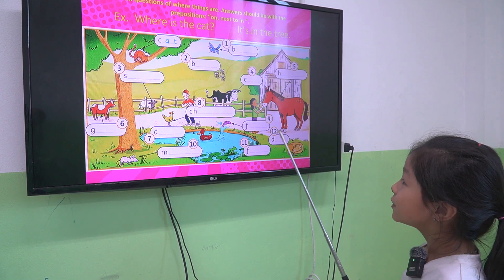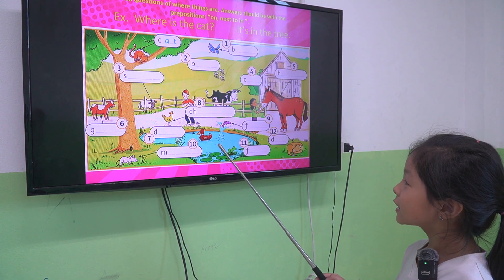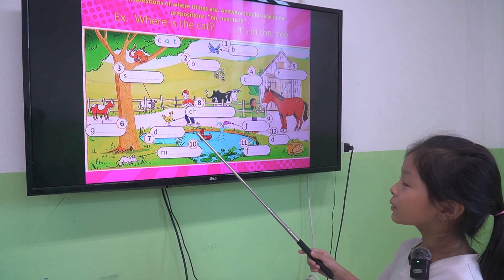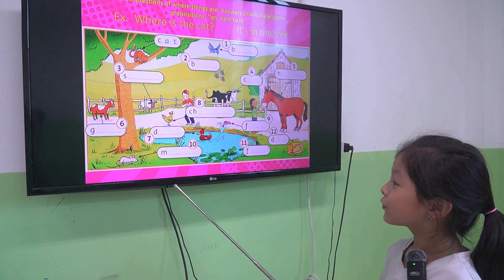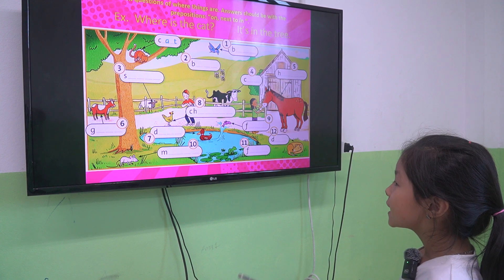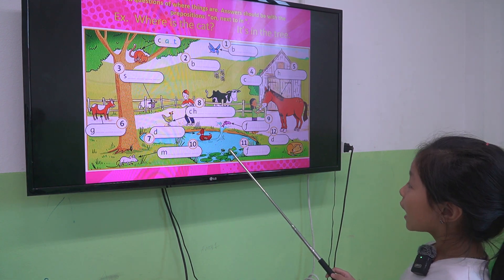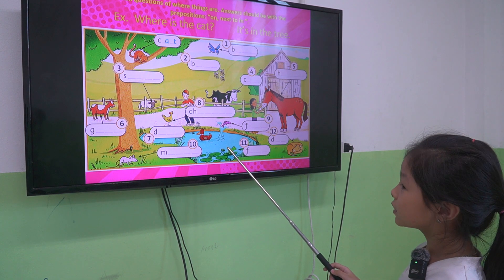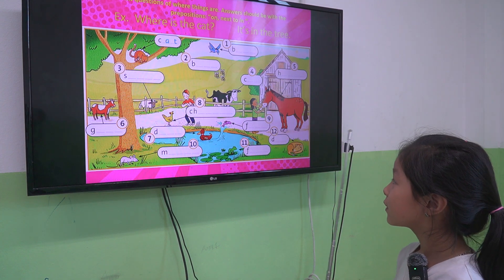So Suka, tell me, where is the chicken? The chicken is next to the sand. Very good. Where is the mouse? The mouse is in front of the tree. The last one, where is the frog? The frog is on the water. Very good. On the water.